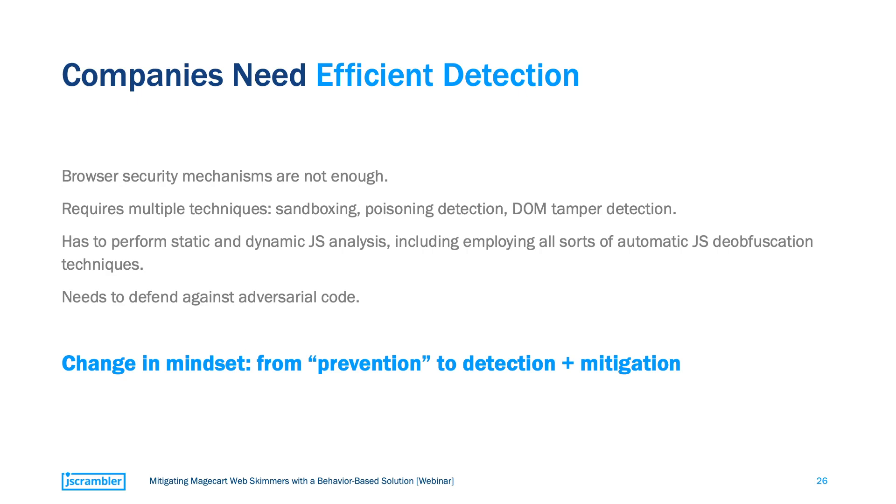So what does all of this tell us? Browser security by itself is surely not enough. We should try to leverage a combination of sandboxing, poisoning detection, and DOM-tampering detection. It must be capable of doing both static and dynamic JavaScript analysis, and even use the best possible de-obfuscation techniques to uncover obfuscated skimmers. Finally, it must include resilient code protection to prevent tampering attempts. Instead of trying to prevent the infection itself, we're talking about changing the mindset — we like to call this approach behavior-based mitigation.